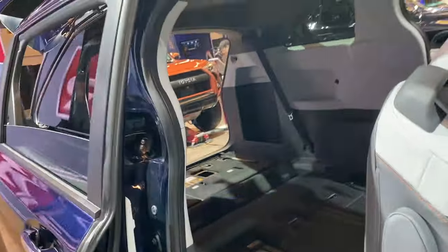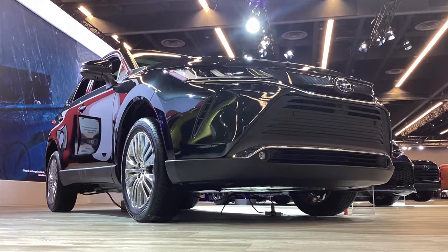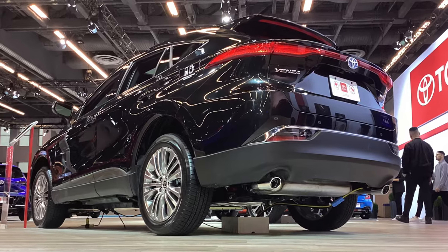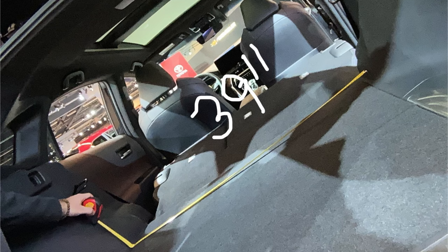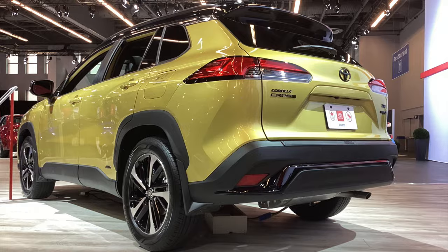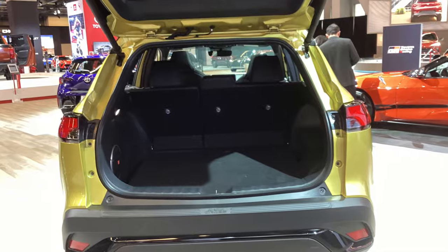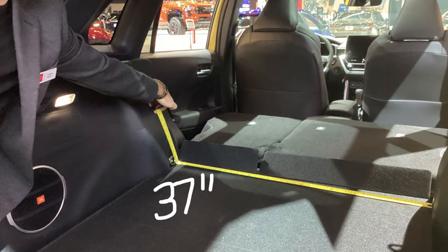Over here we've got the 2024 Venza — this is a luxury XCUV that can't tow a thing, but let's check out the measurements inside. Just beside it we've got the Corolla Cross Hybrid; they chose to go with the dehydrated urine color on this one. Unlike the Venza next door, the Corolla Cross does have the ability to actually tow something, but let's see how it does on the inside for sleeping.